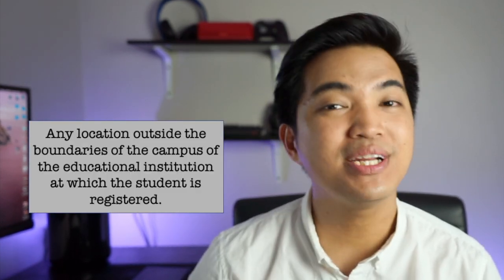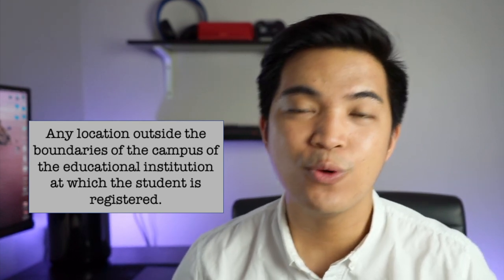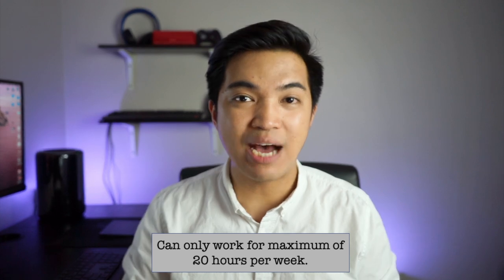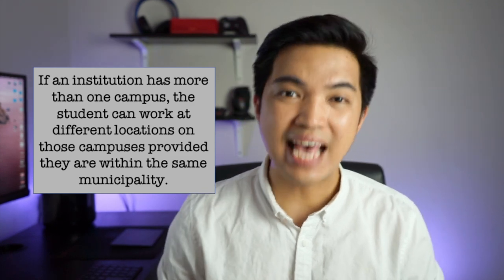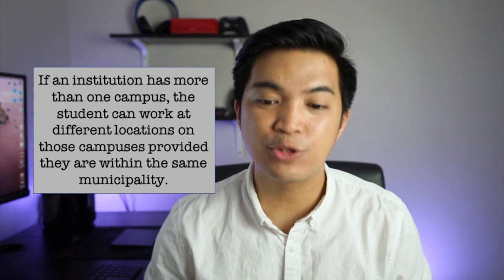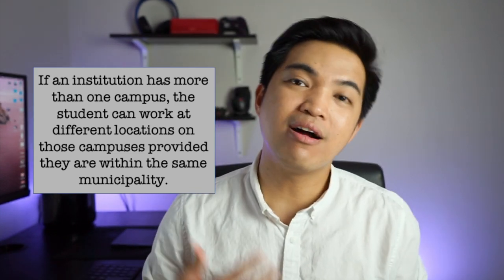Working off campus means any location outside the boundaries of the campus of the educational institution where the student is registered. If you work off campus, you can only work a maximum of 20 hours per week. On campus means employment within the boundaries of the campus. Students are only allowed to work on the campus of the educational institution where they are registered in full-time studies, so make sure you are a full-time student to work on campus.